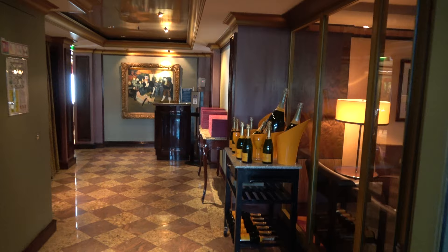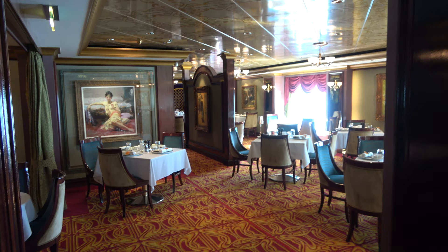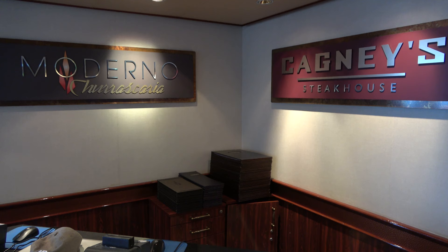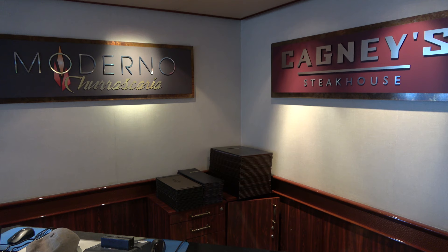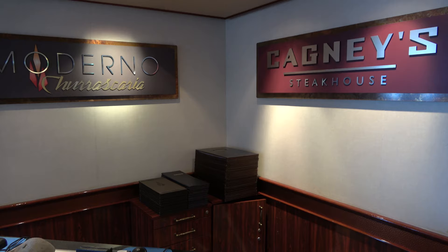On deck six you'll find La Bistro, the upcharge French restaurant — a pretty snazzy, very nice dining room set off on its own. Located on deck 13 you'll find two specialty restaurants right next to each other: Moderno, the Brazilian steakhouse. I've eaten at Moderno on different Norwegian ships — you get bacon-wrapped filet mignon, which is always fantastic. And Cagney's Steakhouse is obviously exactly what you think it's going to be — really good steaks.